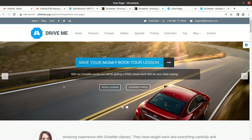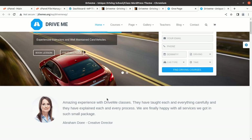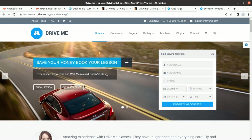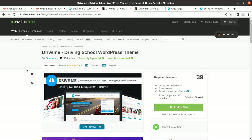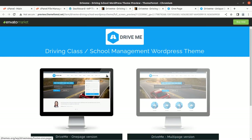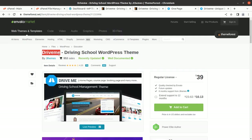Hi friends, if you want to create a perfect website you need a perfect theme, and at WP Themes we bring all the well-selected, well-tested WordPress themes for you. In this video I have a very unique category WordPress theme, and this is for driving schools. So if you are willing to create a website for a driving school, this video is exactly for you.